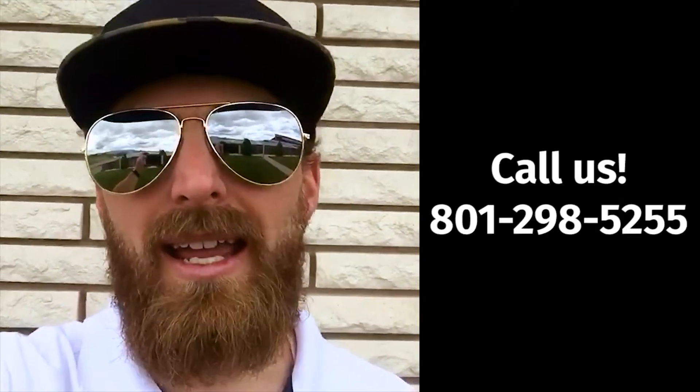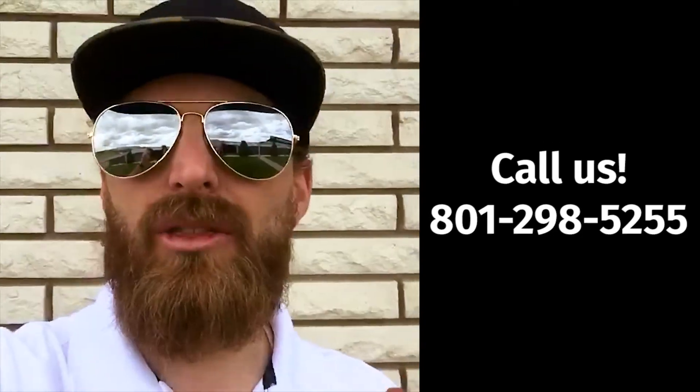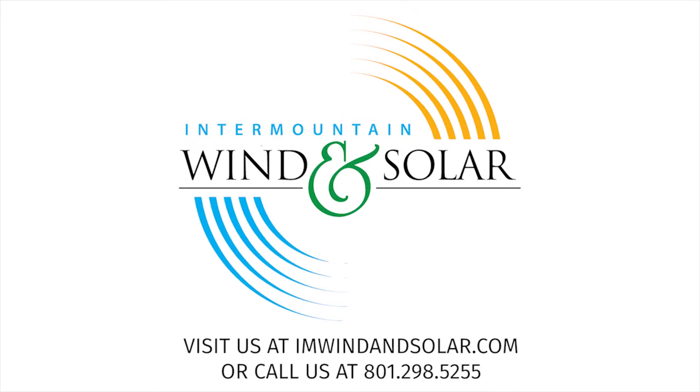If you want to sign up for a solar system, just reach out to us at 801-298-5255. The deadline is July 31st. Let us know if you have questions. Good luck, and thank you.